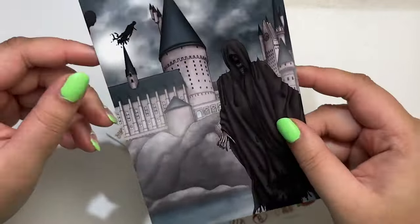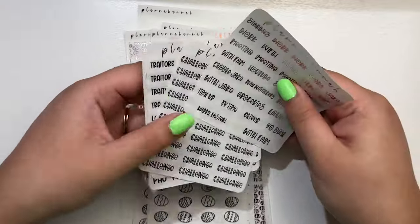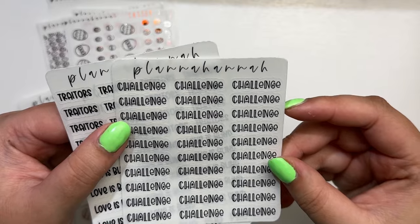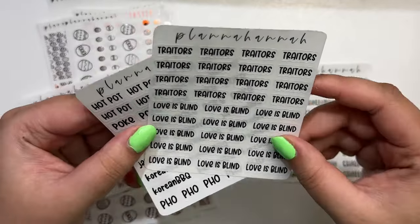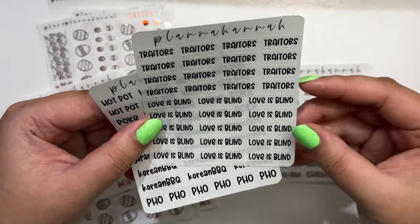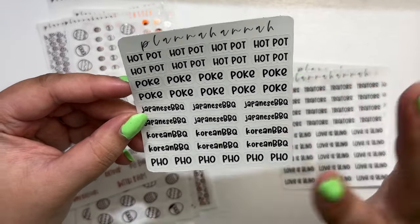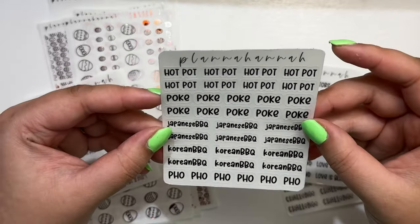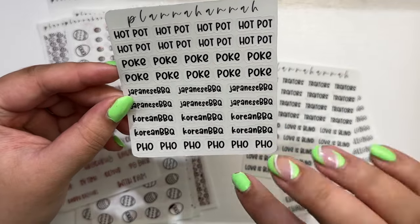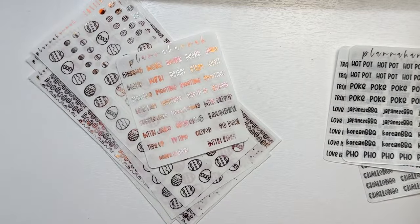I also got a Dementor journaling card. I got some scripts — I got 'Challenge' in font choice nine, which has become a new fave. I got 'Traitors' because I've been watching The Traitors — season two ended but I wanted to watch season one. I got 'Love Is Blind' because I've been obsessed with that. I also got some Asian food scripts: hot pot, poke, Japanese barbecue, Korean barbecue, and pho — these are all customs. I got all of this to go with my Easter spread.